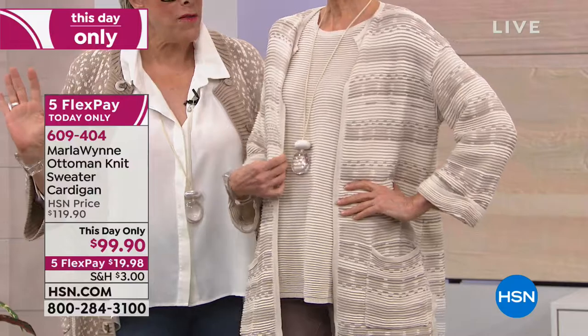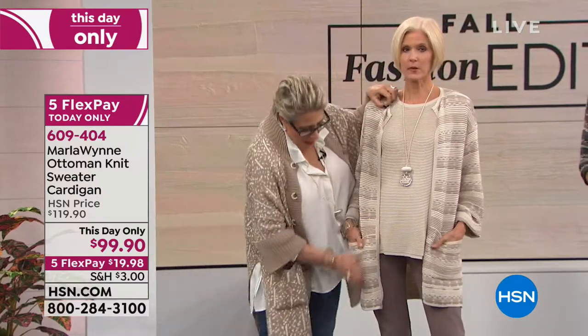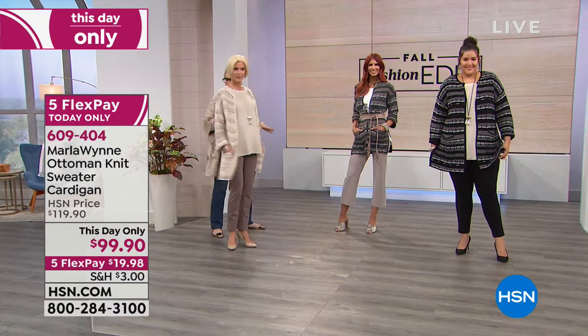I wear both of them and love both of them. But this is a great, it's a little bit more classic. It's not quite as funky as this, but I love it with the mushroom pant. This is ladies who lunch — and can afford anything in the world of fashion they want. That's what it looks like.